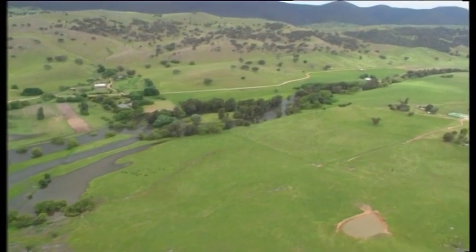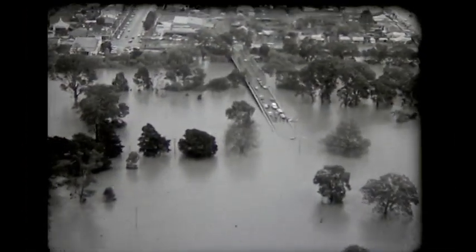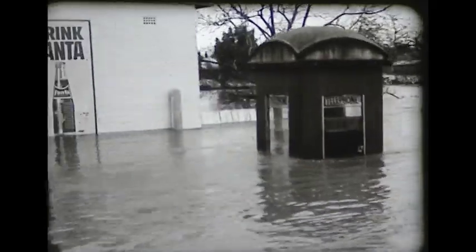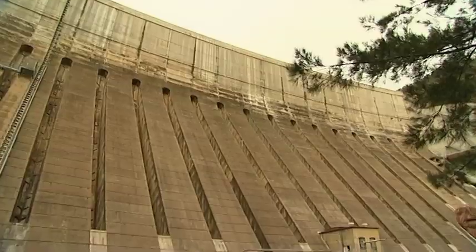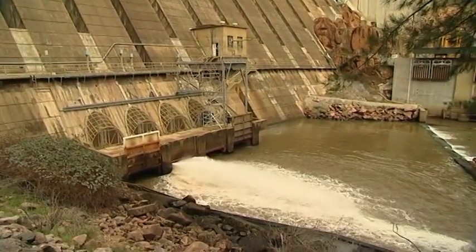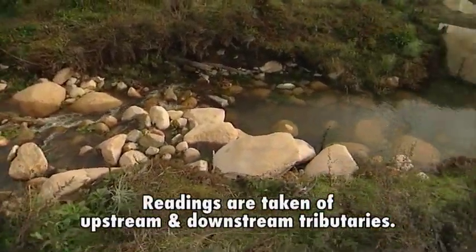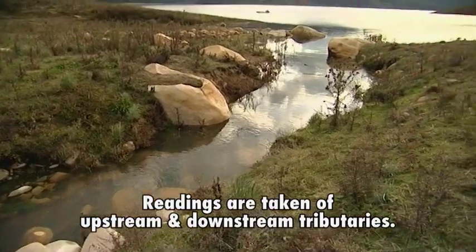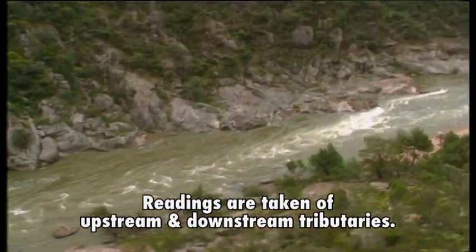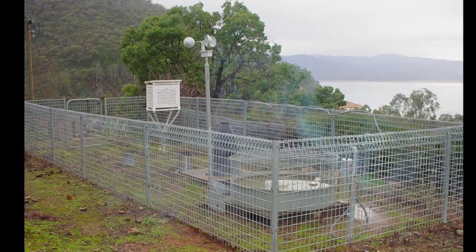Maintaining inflows and discharges is vital to reducing water loss and preventing flooding further down the river. It's a balancing act, with daily monitoring of water levels carried out to keep the system in check. Readings are taken of upstream and downstream tributaries and river heights, providing an idea of what to expect during the next 24-hour period. A close eye is also kept on the weather, with a meteorological station on site.